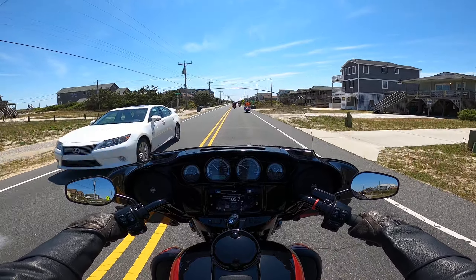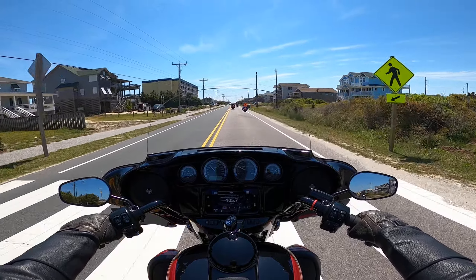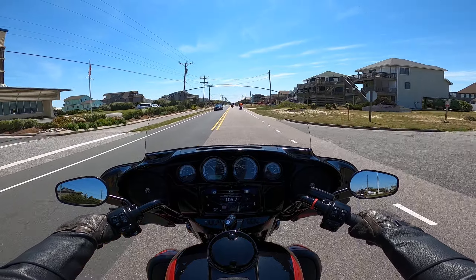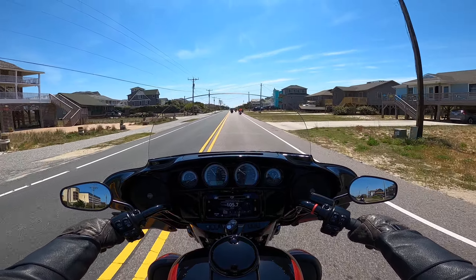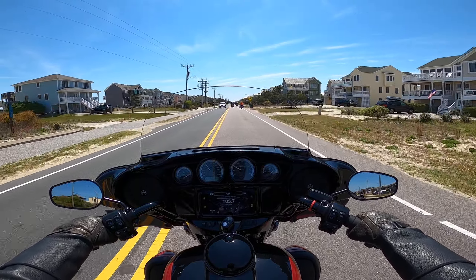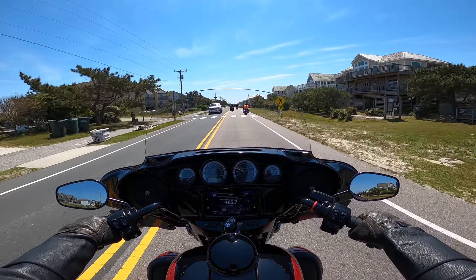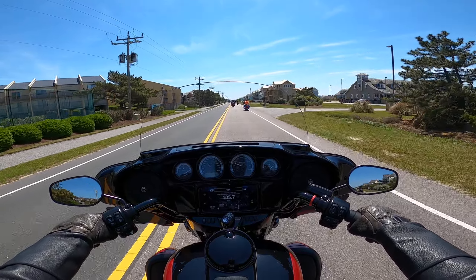This is Nags Head, part of the Outer Banks. As you go north, it's going to be Kill Devil Hills, and then Kitty Hawk. Just in case you didn't know, this is where the Wright Brothers flew the first plane in Kitty Hawk — a big history moment for aviation. The way the air and updrafts pick up on top of the dunes made it perfect for them to take off on that first flight.